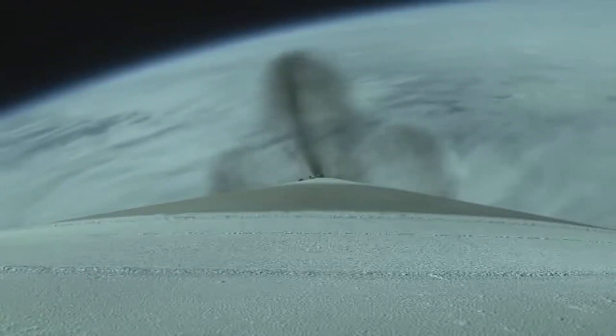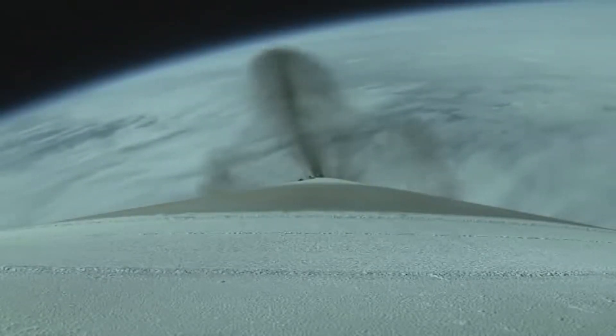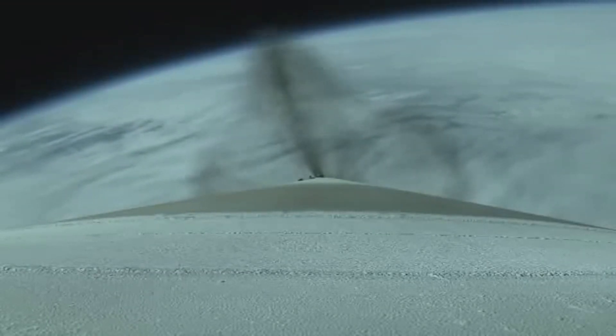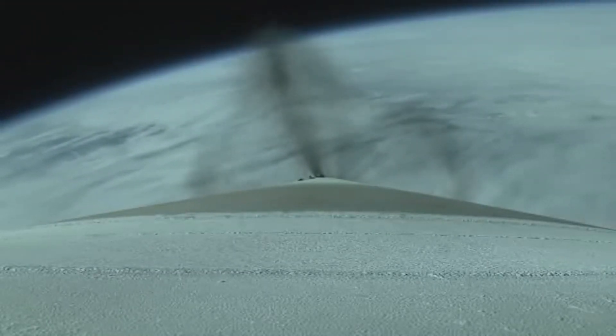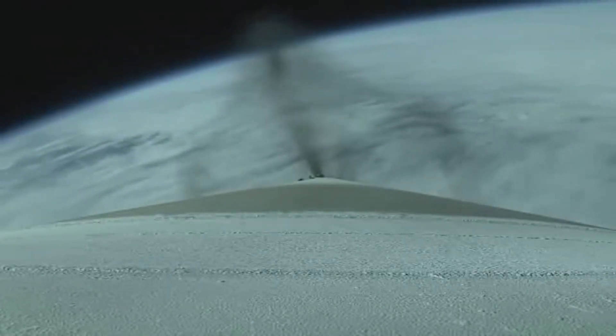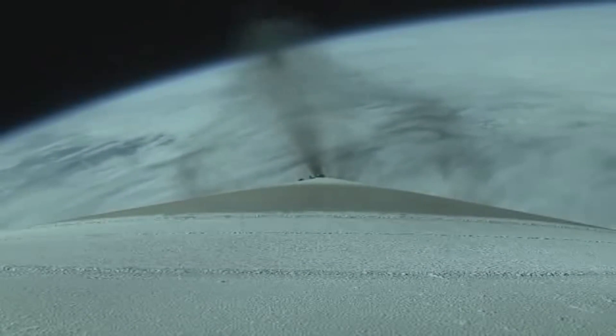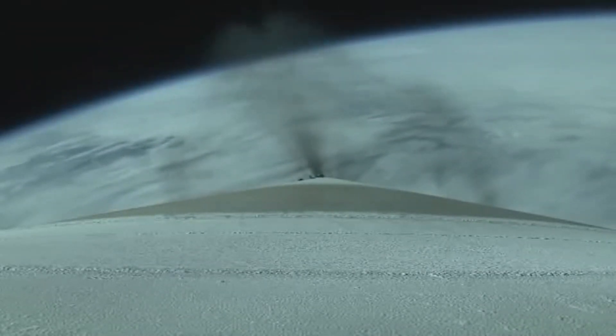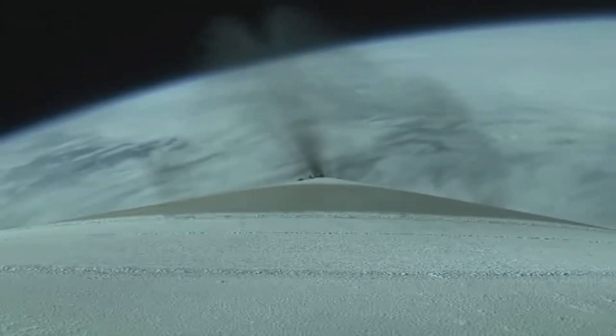Vehicle has gone to closed loop steering. Body rates look good. 2 minutes remaining in the booster phase of flight. Atlas V is now 38 miles in altitude, 35 miles downrange distance, traveling at 4,200 miles per hour.